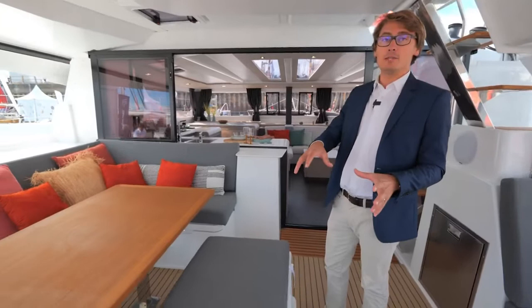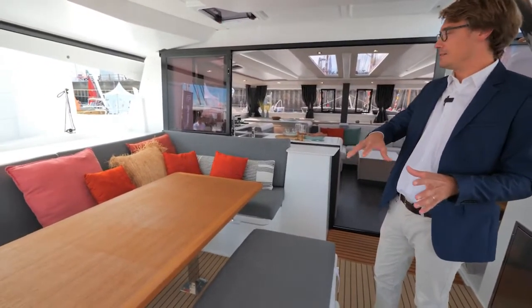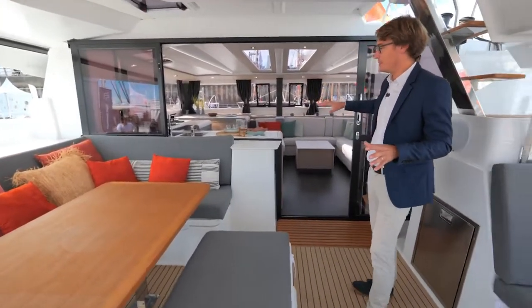Hello and welcome. Today we are at the Grand Pavoie in La Rocheire on the Tana 47. We are in the cockpit of the Tana 47 — as you can see, it's a space very connected with the interior.